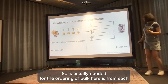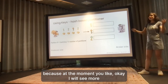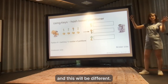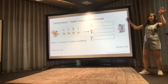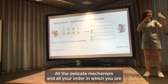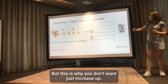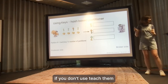Here's the problem: if you change the total number of partitions - say you go from 7 to 10 - then the correlation between the key and partition will be different. Your key 'apples' now goes to partition 7 whereas before it went to partition 3. This ruins the ordering mechanism you were relying on.